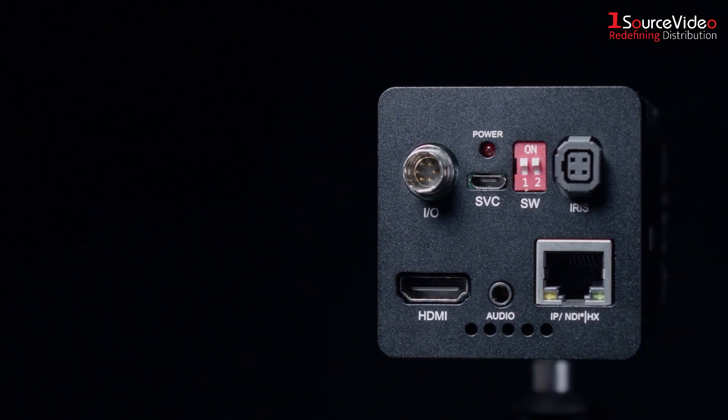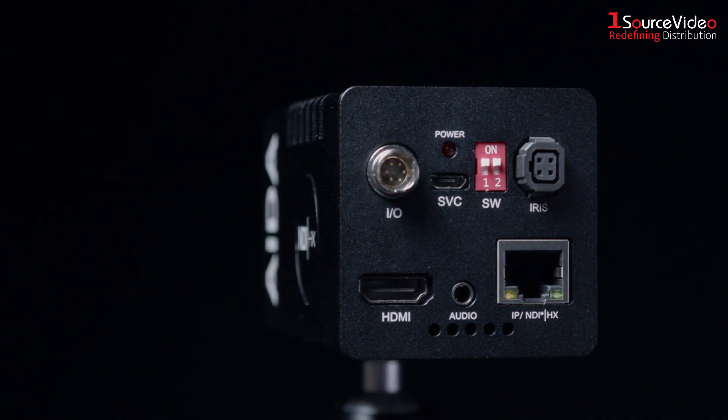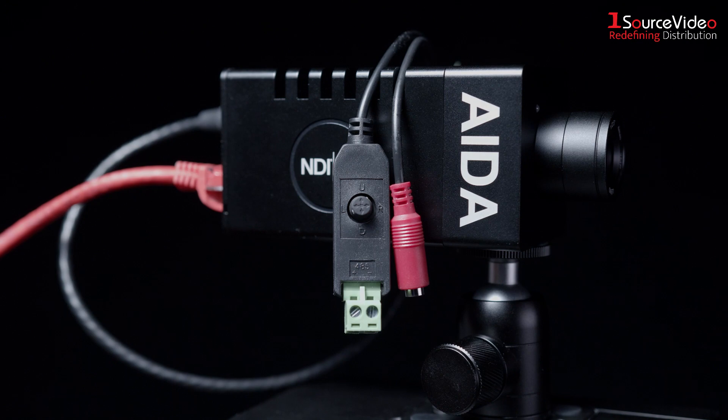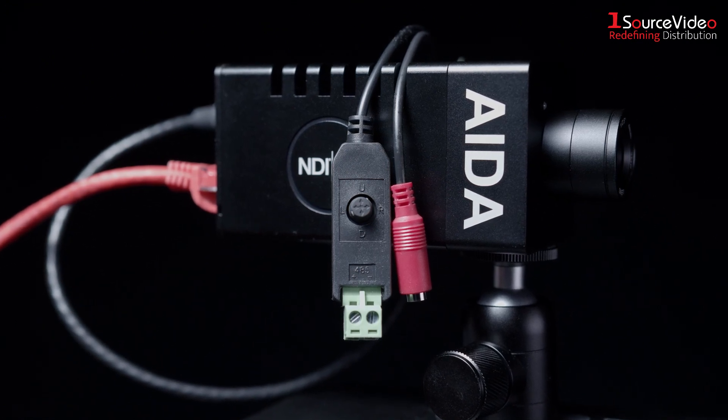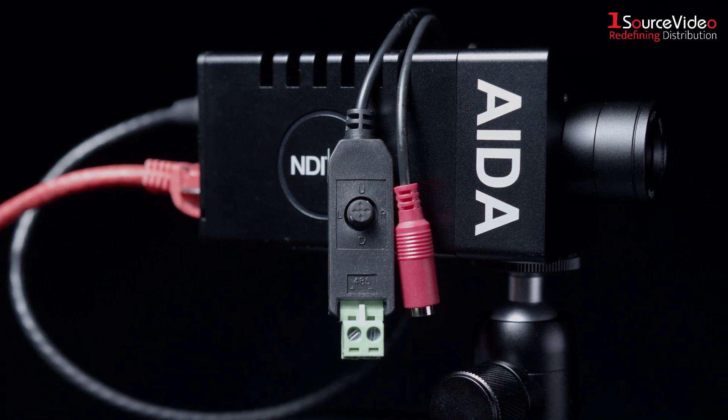ADA has included an HDMI port for sending video to recorders, monitors, switchers, or projectors. An OSD breakout cable provides RS-485 control and allows for adjustment of the camera's many settings.